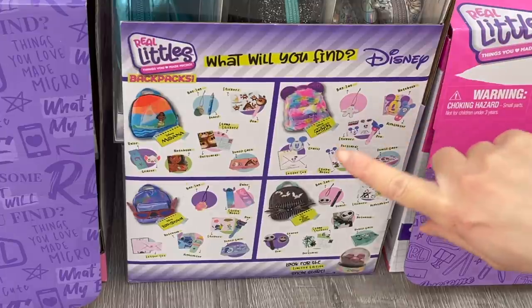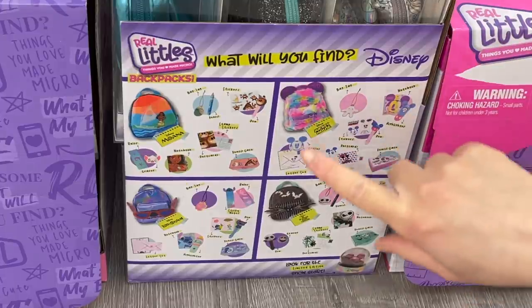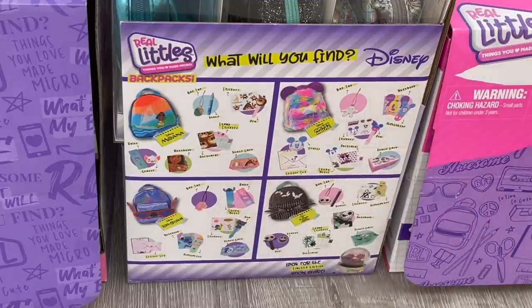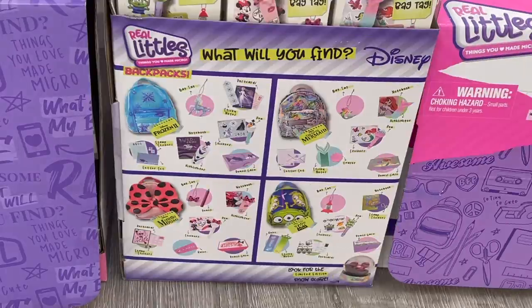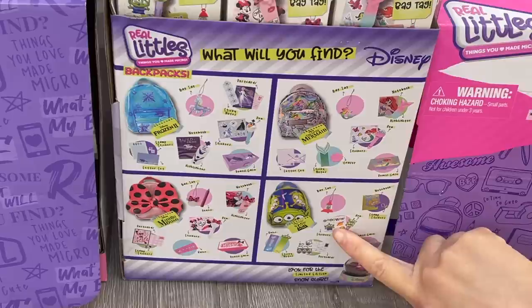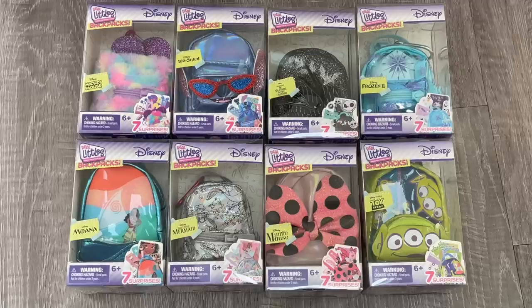So for example we have highlighters, notebooks, bag tags. This one's inspired by Mickey Mouse, then we have a Moana one, a Stitch one, and this one over here is inspired by the Nightmare Before Christmas. And over by the other side of the box we have some more backpacks — there's Frozen, Little Mermaid, the aliens from the Toy Story movie, and Minnie Mouse. Here we have an overview of the eight different backpacks that were featured in the packaging.